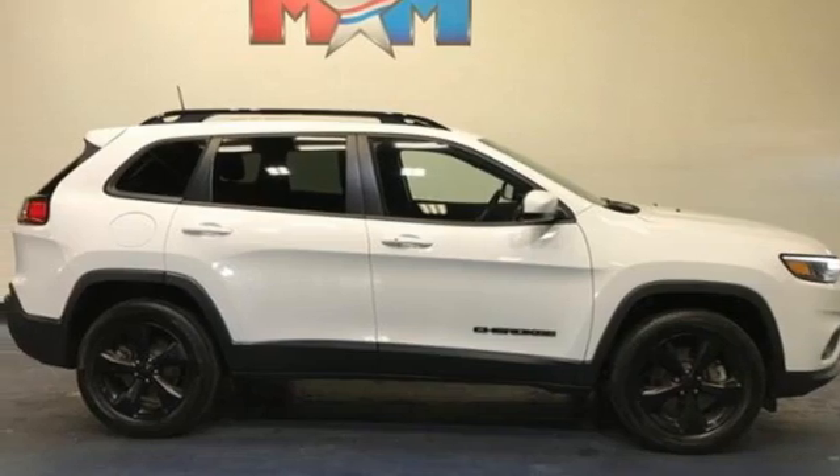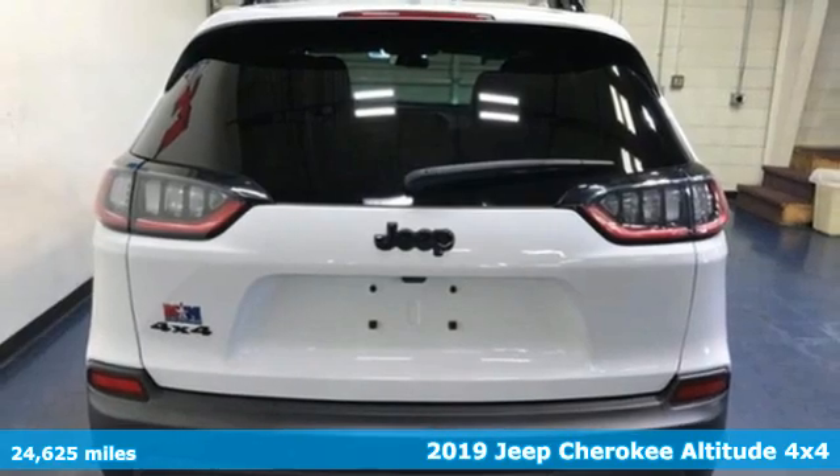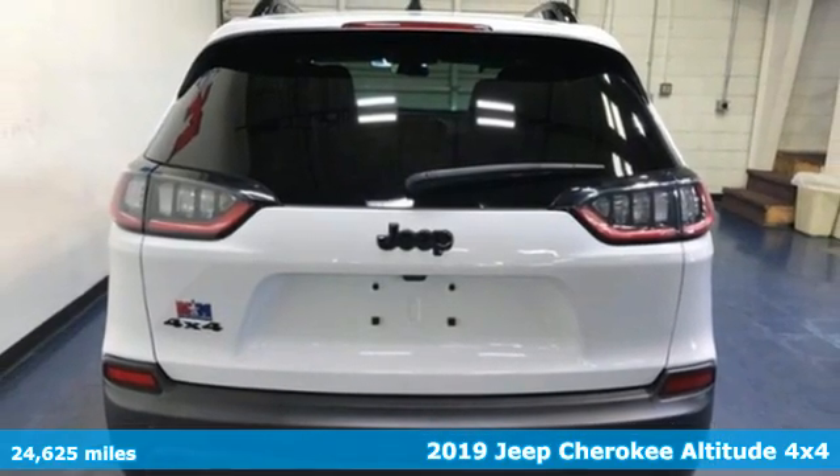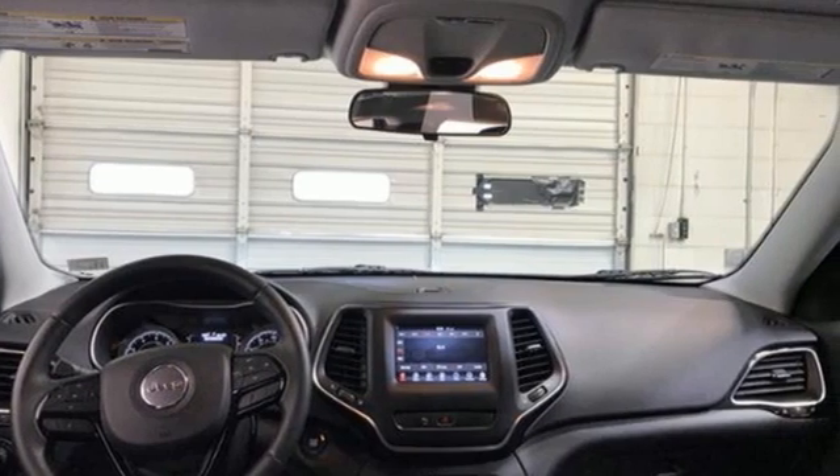Here's a 2019 Jeep Cherokee. You're going to want to take the long way home in this adventurously civilized Cherokee. It comes with the features you need, and better yet, want.